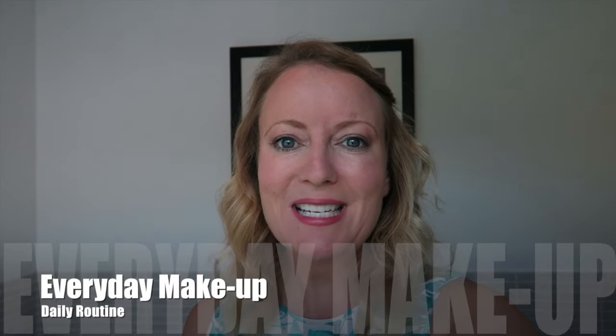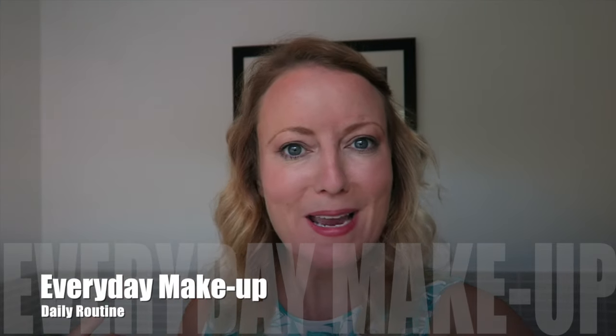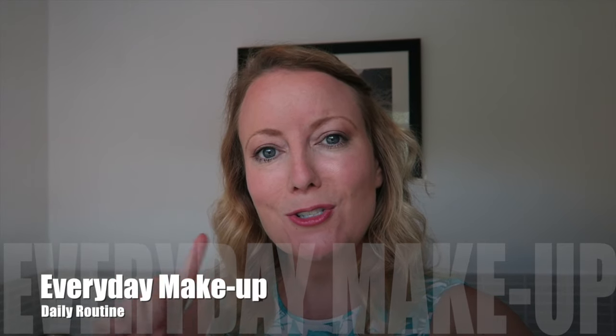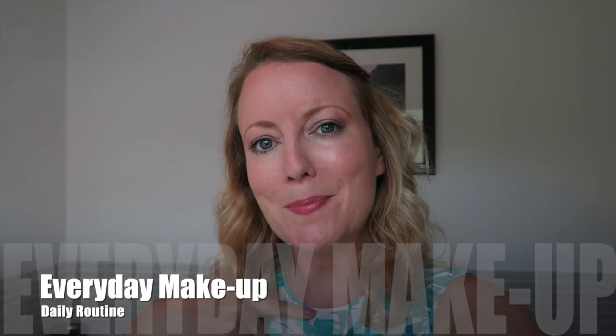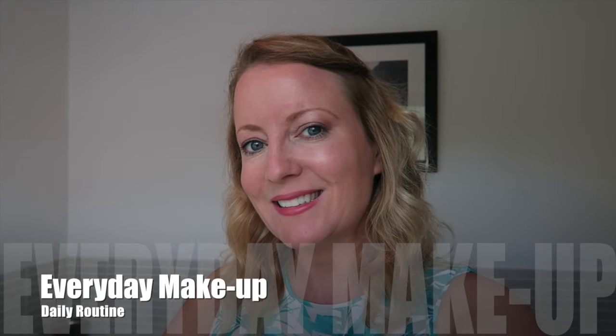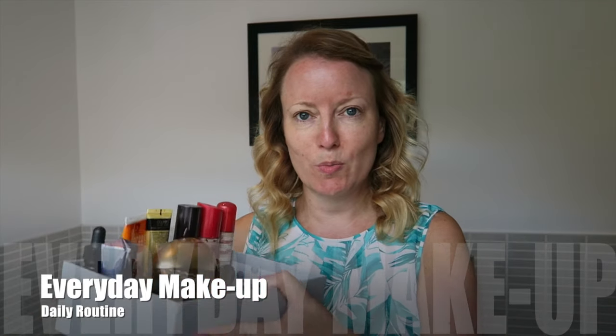Hi, thank you for joining me today. I am going to be showing you how I do my daily makeup. Just note, this is not a professional tutorial — this is just me showing you how I put on my makeup. So let's begin. I've got all of my things that I use laid out.